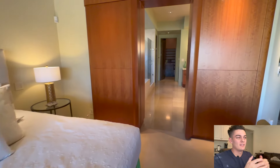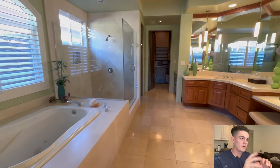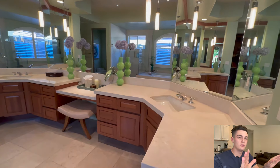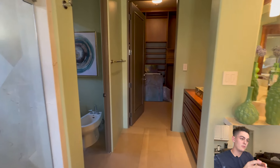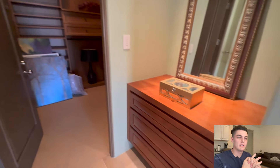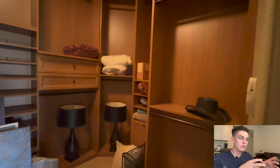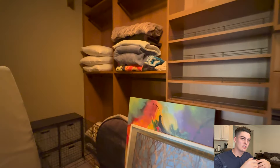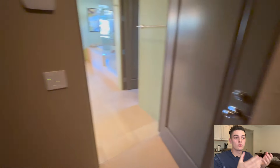Stepping into the master bathroom — it has its own separate tub, shower, and huge counter space for getting ready. You're going to have your toilet on the left with the bidet, and then some more space. And then you're also going to have the master closet, which is actually a really good size. It may not look like it on video, but especially with all the built-ins, you're going to have plenty of space to store stuff.